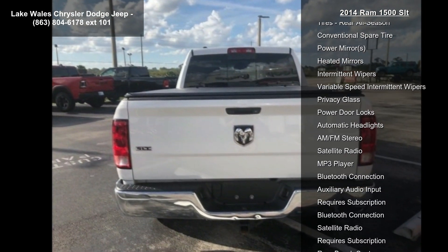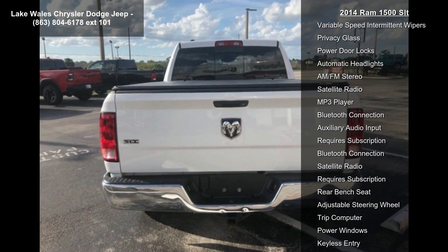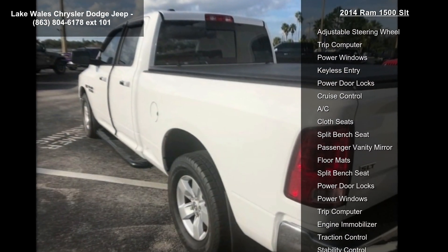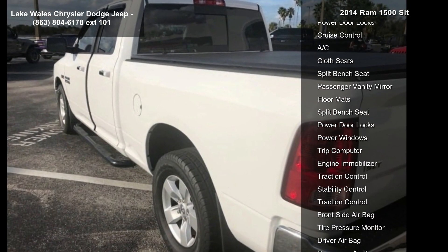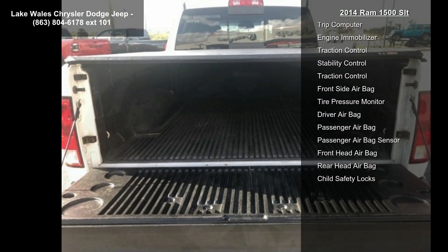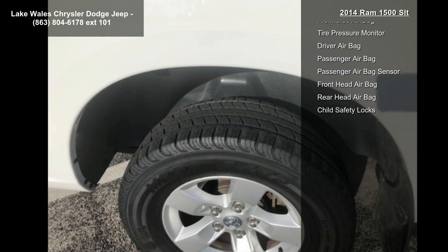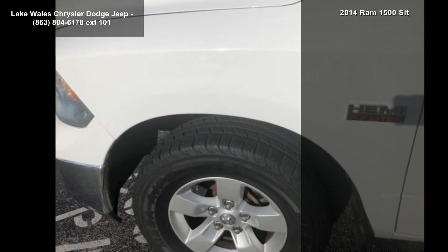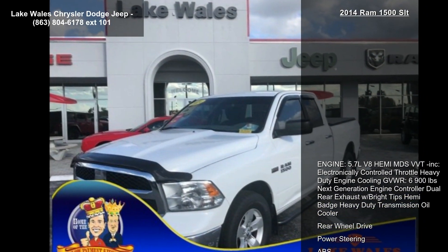Features also include electronically controlled throttle, heavy duty engine cooling, gross vehicle weight of 6,900 lbs, next generation engine controller, dual rear exhaust with bright tips, Hemi badge, heavy duty transmission oil cooler, rear wheel drive, power steering, ABS 4-wheel disc brakes, brake assist, aluminum wheels, and all-season tires front and rear.